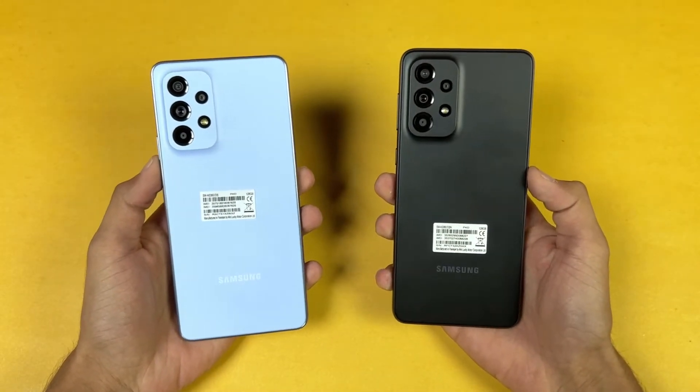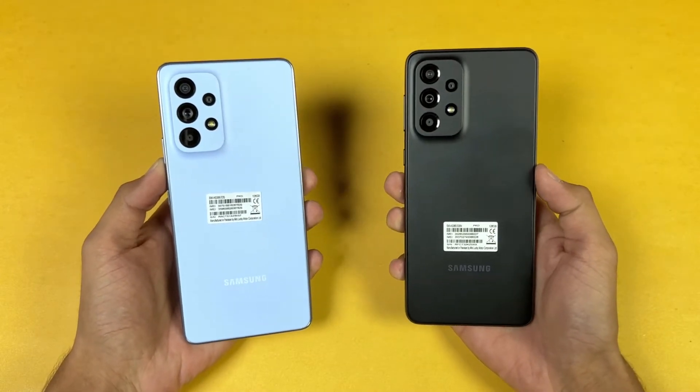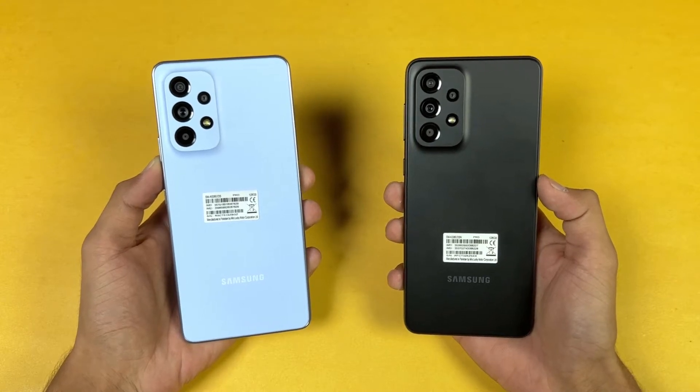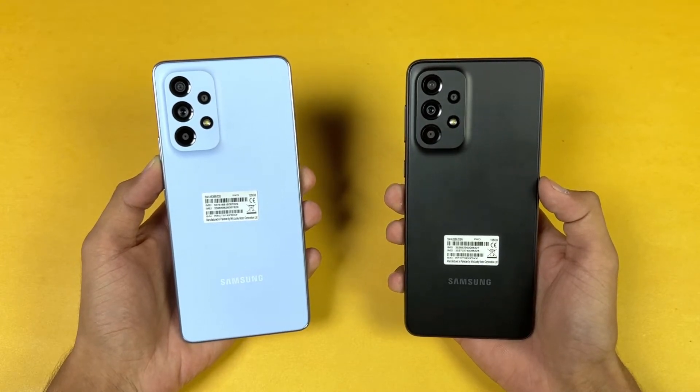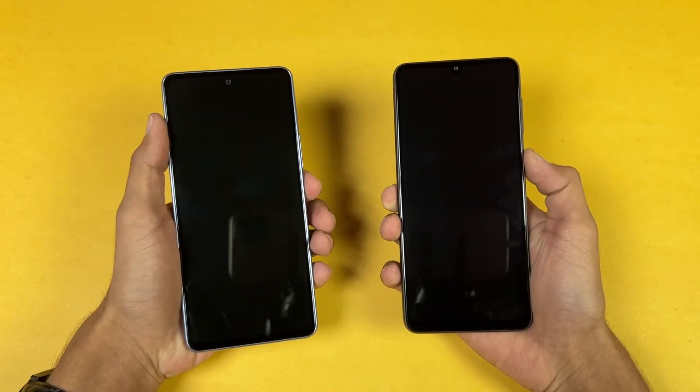In this video I'm going to show you how much difference there is between the A53 5G versus the A33 5G when it comes to app opening speed as well as the boot up test. Without wasting any time, let's get right into it — let's quickly boot both phones up at the same time.